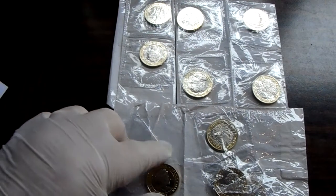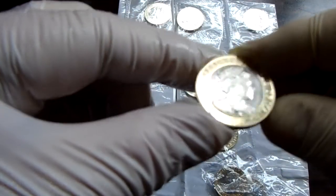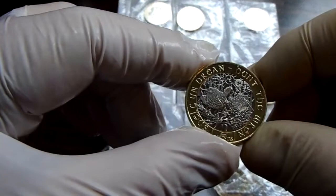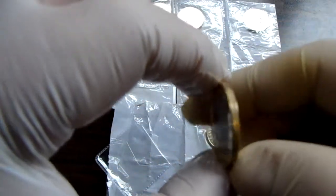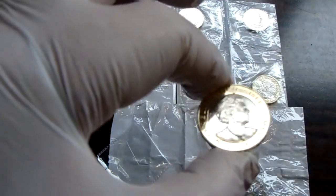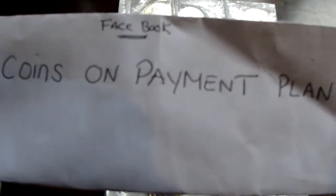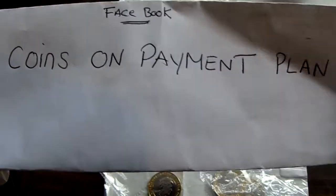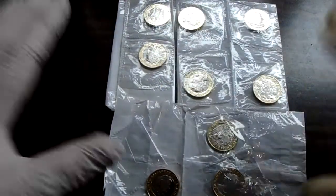I'm going to put these on my site as well to see if I can move them on. I'll show you them — they're a BU coin. There's 10 altogether and they'll be on the site later on. These will be going for 750 posts. Yeah, there's 10 of these.